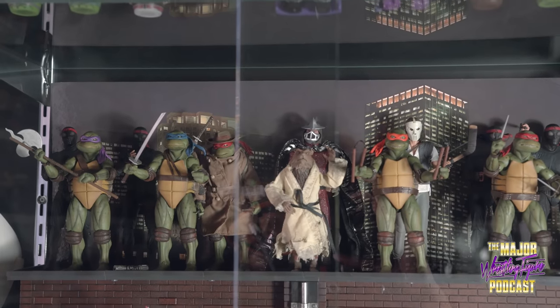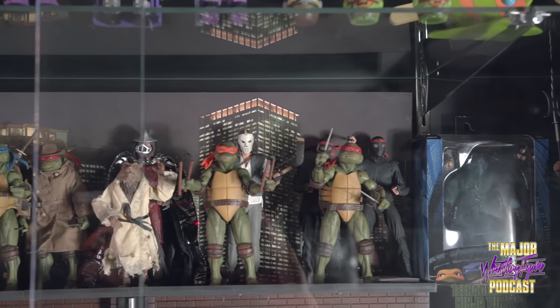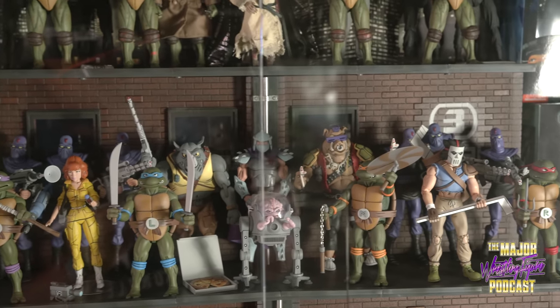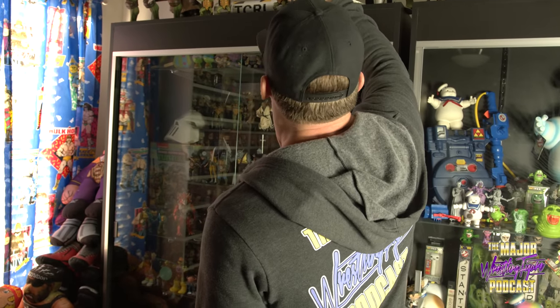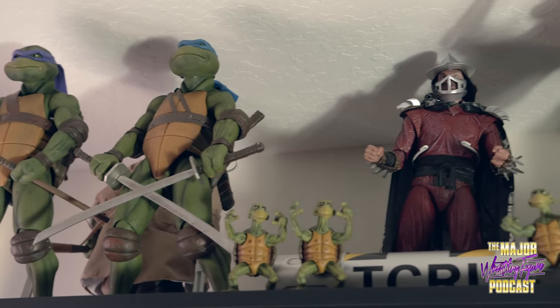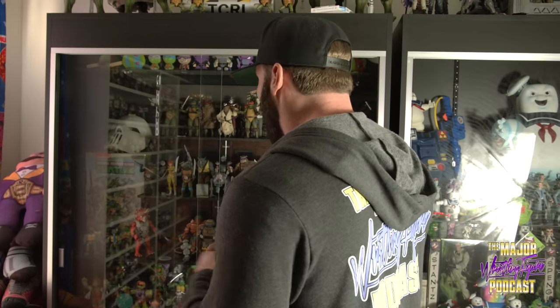Up here, the NECA Turtles. I'm speechless just looking at them. These are the best turtle figures ever — it looks like the figures are from the movie, like they just jumped out of the screen into this display case. They have the cartoon turtles, the movie turtles, the Super Shredder. And then these giant ones up here — when you walk into this room, you see those, and whether you're a toy collector or not, you know those are awesome.